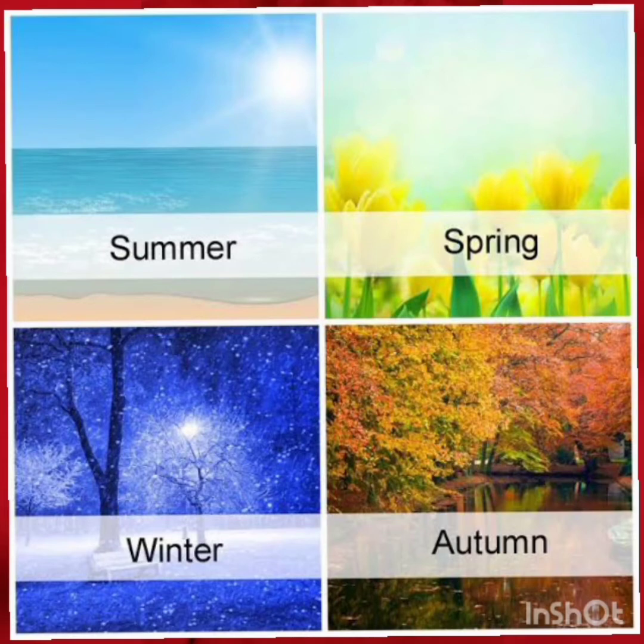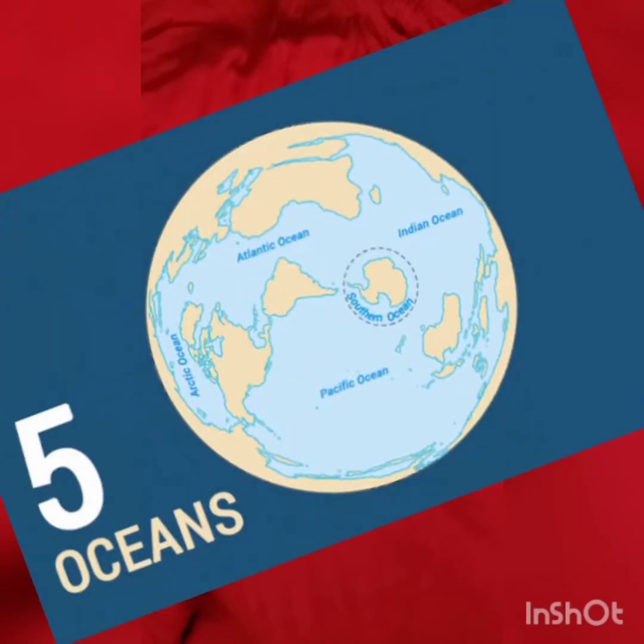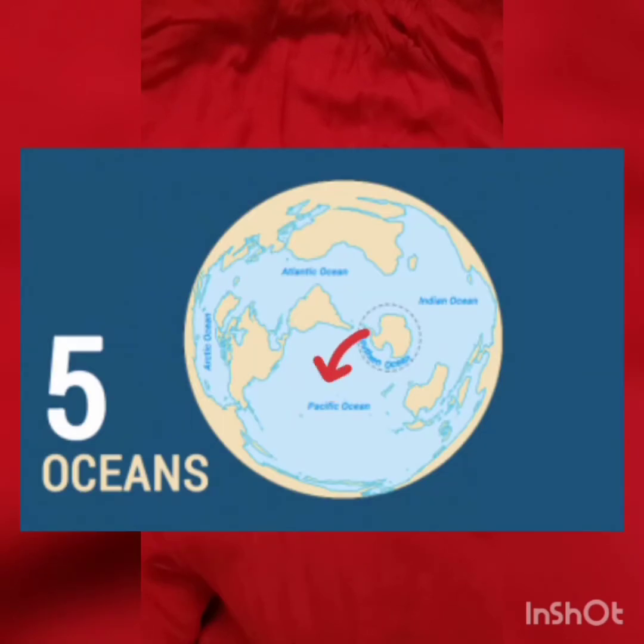The seasons include summer, winter, southwest monsoon, and northeast monsoon. Life is possible only on the Earth because of the presence of land, air and water. We have seven continents and five oceans. The seven continents are Asia, Africa, Antarctica, Australia, North America, South America and Europe. The five oceans are the Pacific Ocean, Atlantic Ocean, Indian Ocean, Southern Ocean and Arctic Ocean.